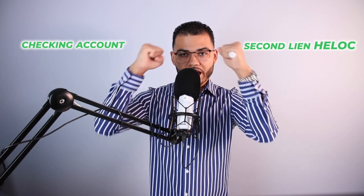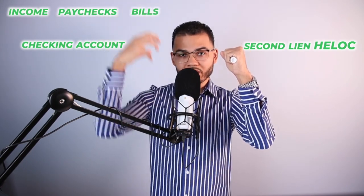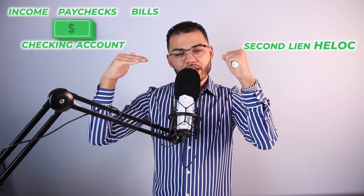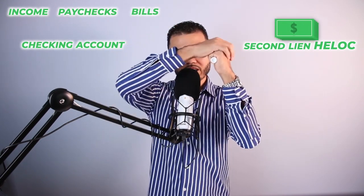All income, paychecks, and bills come out of a checking account at the same bank as the second-lien HELOC. On the days you get paid, that paycheck immediately goes right into the HELOC — that is considered a payment, satisfying whatever month you're in. There's really no payment ever due on the HELOC because you're always paying it in advance. Paycheck lands, moves into the HELOC, and you now have a zero balance in your checking account.